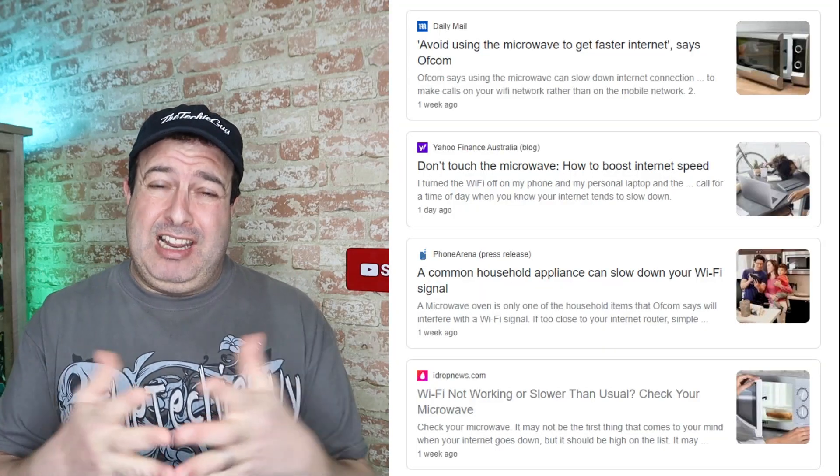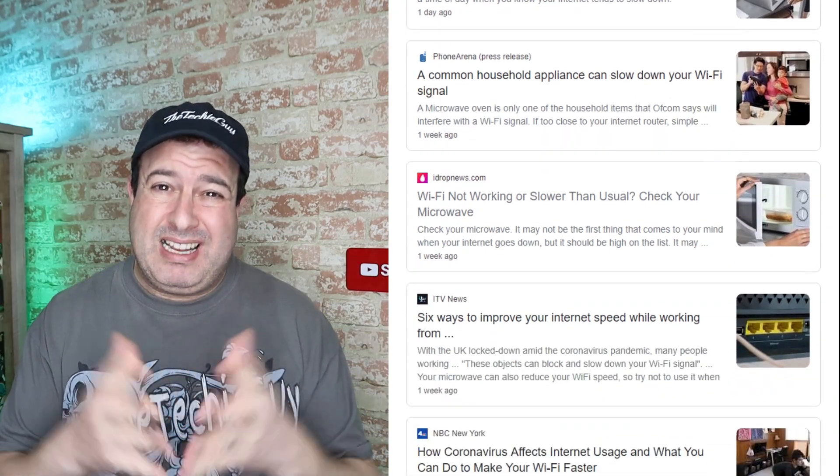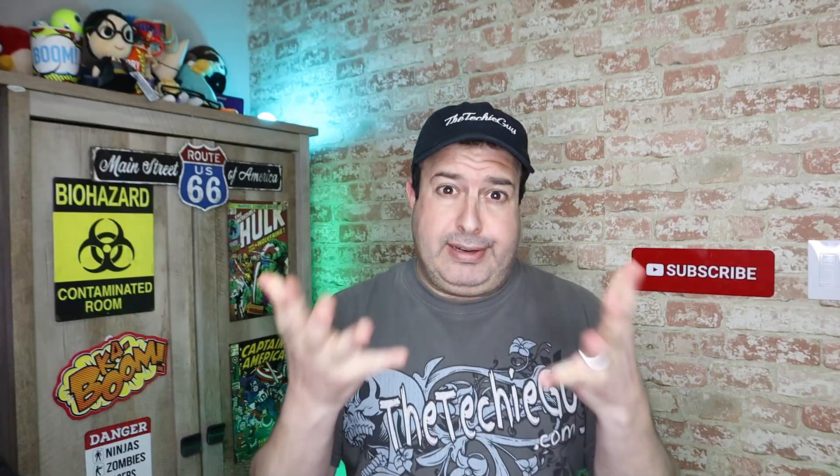If you want faster Wi-Fi and to stop your Zoom from buffering in your next meeting, you really should stop using the microwave. That's the kind of articles I'm seeing lately, with everybody stuck at home wanting to maximize their internet usage. I really wasn't going to make this video, but so many people have been sending me messages asking if this is actually true, so let's test this.